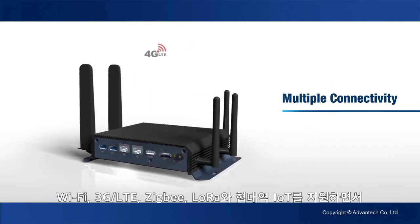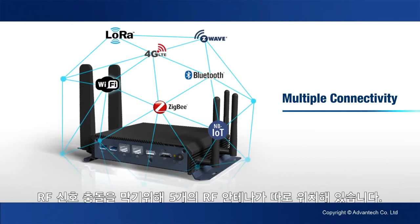Five RF antennas are positioned specifically to prevent RF signal conflicts while supporting Wi-Fi, 3G LTE, Zigbee, LoRa, and narrowband IoT.